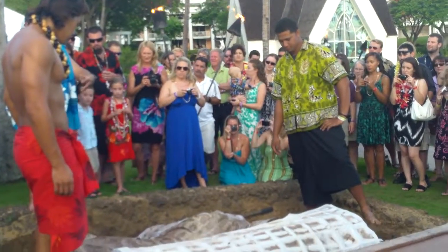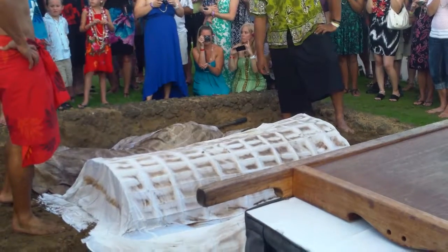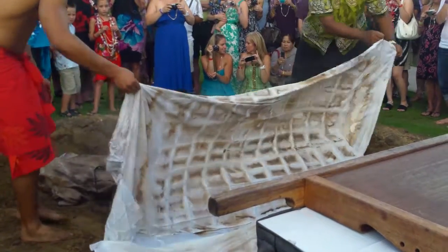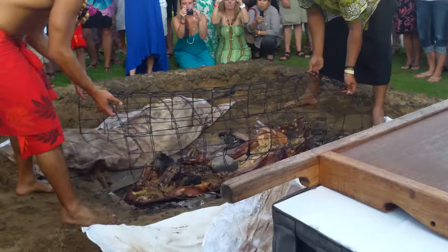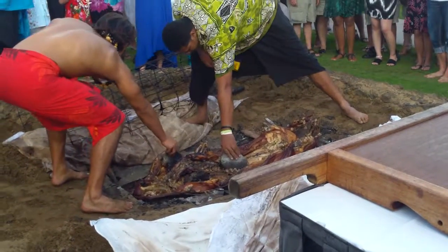Sand or earth that came out of the pit goes over the top to hold all the steam in. I think we have a pig tonight. Now you see some rocks have been placed inside of the Pua'a — the pig. The piggy rocks.